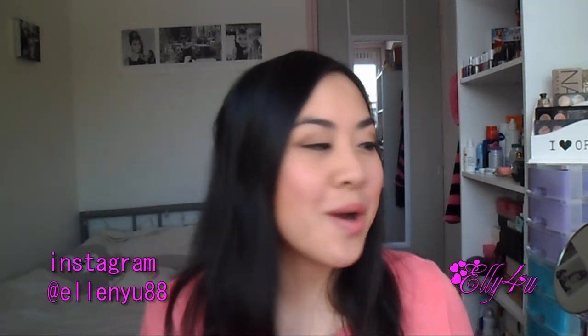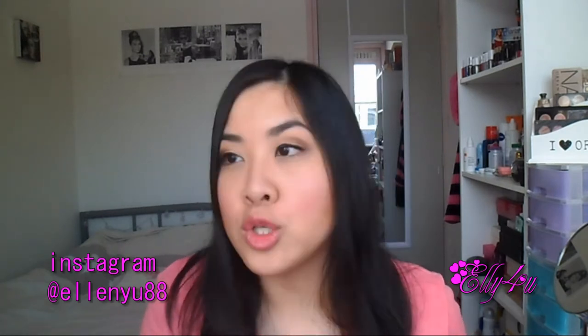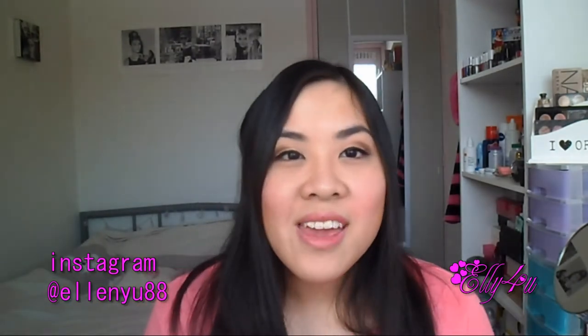Hey guys, another video! I have the Lip Factory Ink box for you to unbox. This is the January box and it actually got to me pretty fast compared to last time, which took about six weeks or so to arrive.